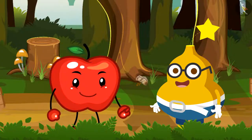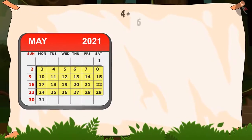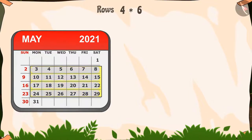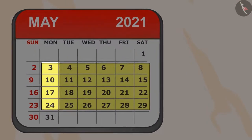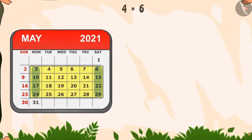Fruity says, 'The magic rectangle is of order 4 by 6. That means it has 4 rows and 6 columns. The numbers in its first column are 3, 10, 17, 24, and the numbers in its last column are 8, 15, 22, and 29. Hence, the magic rectangle is this.'